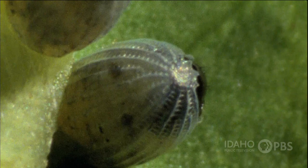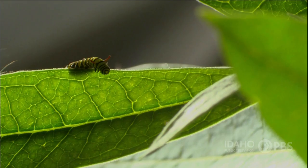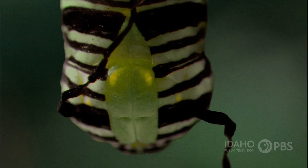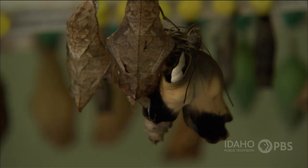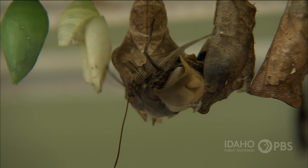Butterflies start life out as an egg attached to a leaf or stem. From the egg, a caterpillar emerges and starts eating. After the caterpillar has grown, it attaches itself to a stem by a loop of silk. The caterpillar's skin then splits down the back and a pupa appears. Within the pupa or chrysalis, the caterpillar's tissues are changed into an adult butterfly. The adult butterfly finally emerges and flies away.